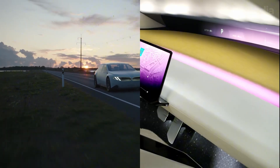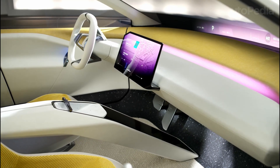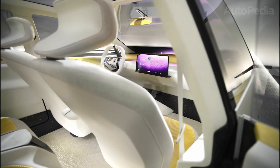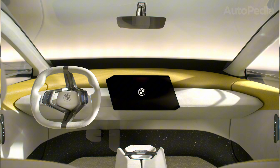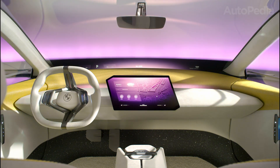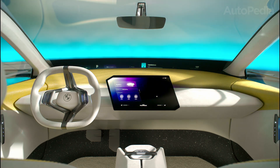Digital and connected at every level — virtually every function is steerable via touchscreen or voice: climate, navigation, seat adjustments, even performance modes. The new AI-powered BMW Personal Assistant anticipates your needs, builds custom routines, and learns from every trip. Updates come over the air, meaning your BMW gets smarter, safer, and more fun to drive with every update.